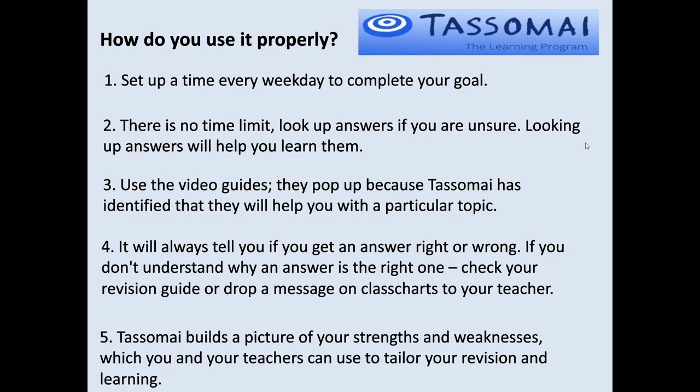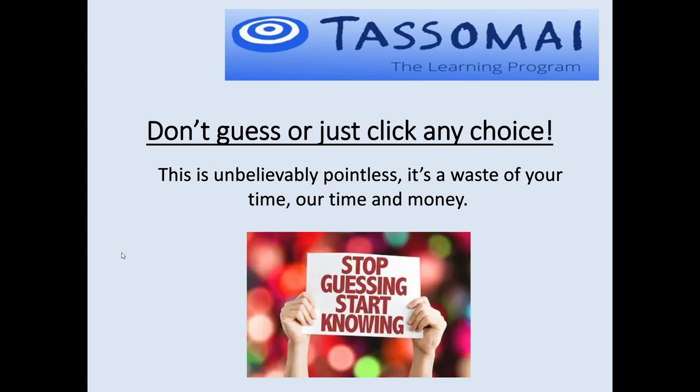Tassomai builds a picture of your strengths and weaknesses — you and your teachers can see this under the Analysis tab. You can use this to tailor your revision to work on areas that are going to improve your science the most. Lastly, don't guess. Don't just keep clicking a random guess for every question — it's a waste of your time and it doesn't help you learn. It actually takes longer to complete a daily goal by clicking randomly; I've seen students take 20–25 minutes that way. If you're trying to answer the questions, you'll learn from it — which is the whole point.